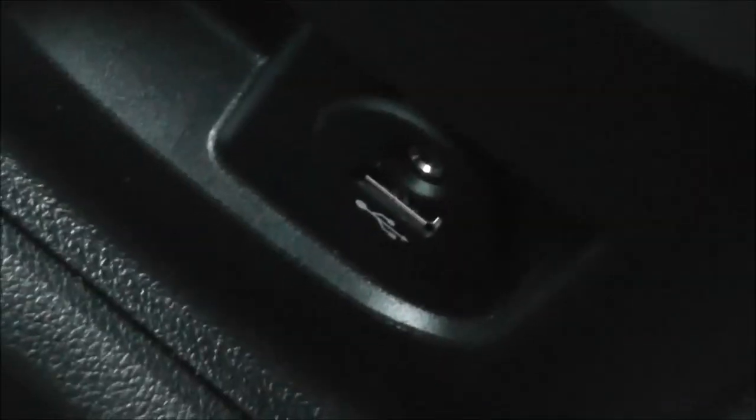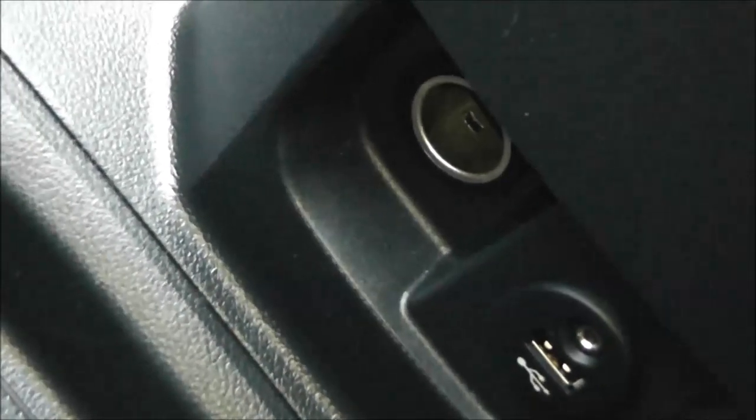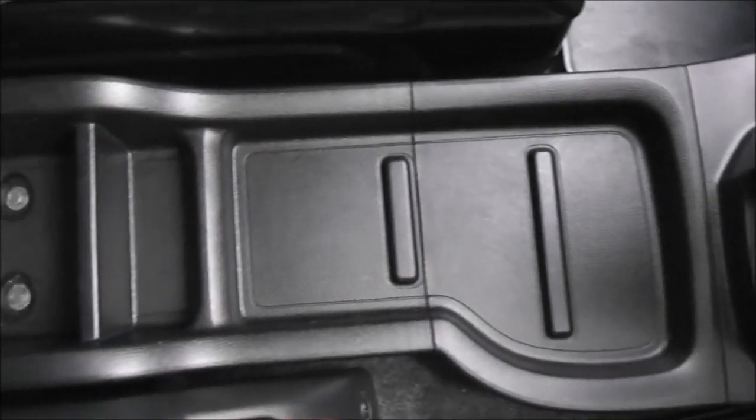There is also an interior centre locking button and the 5-speed manual gearshift on the console. At the bottom there's a USB port and 3.5mm jack so you can plug in external media players, and just next to it a 12-volt accessory socket. There is plenty of storage space all the way down the middle.